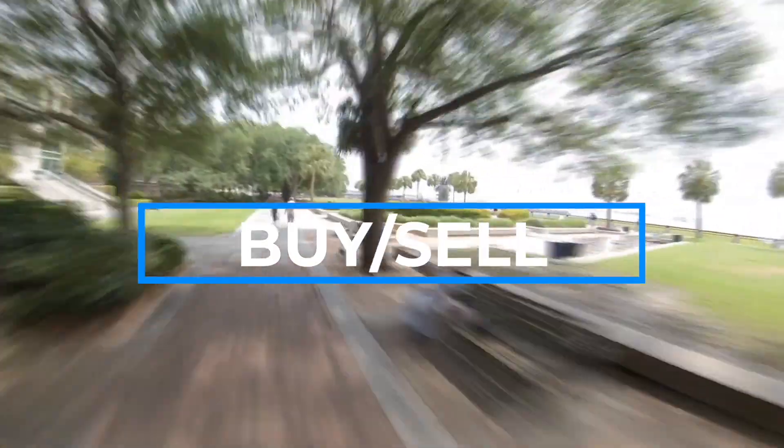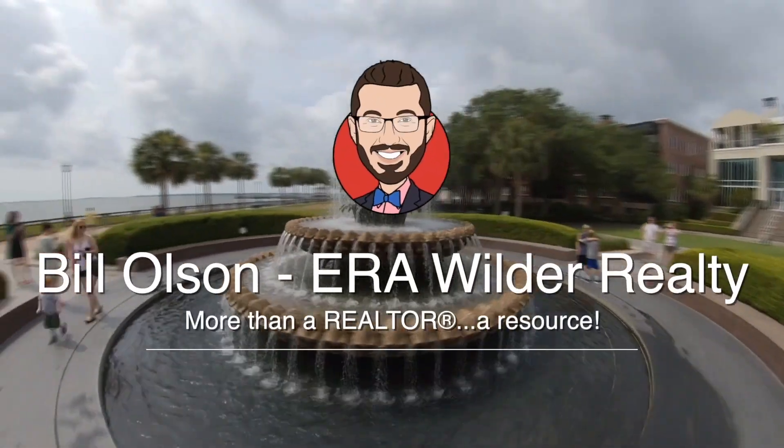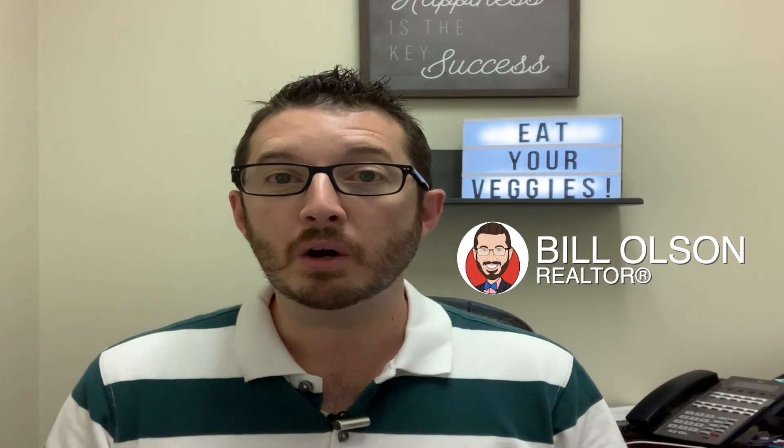Apartmentguide.com just ranked Charleston as the number one best city for vegetarians. I'm Bill Olson, a realtor with ERA Wilder Realty here in Charleston, and being married to a vegetarian has really expanded my horizons. We are always looking for new places where she has more options than just one, so we're here to break down our top five vegetarian-friendly restaurants in Charleston.